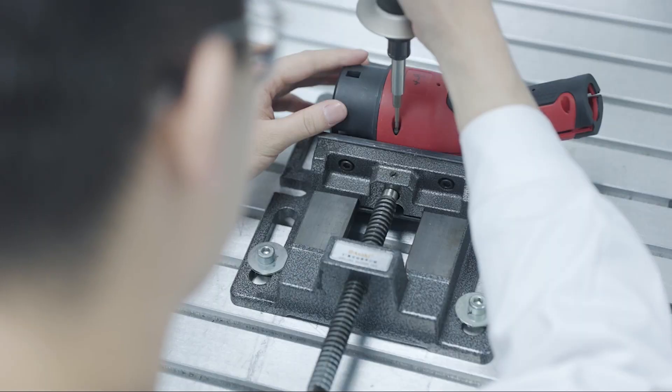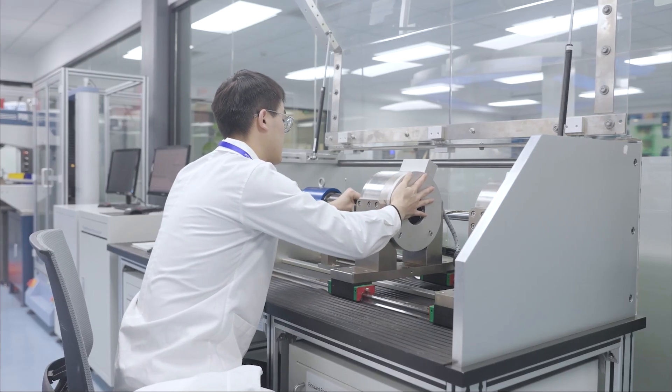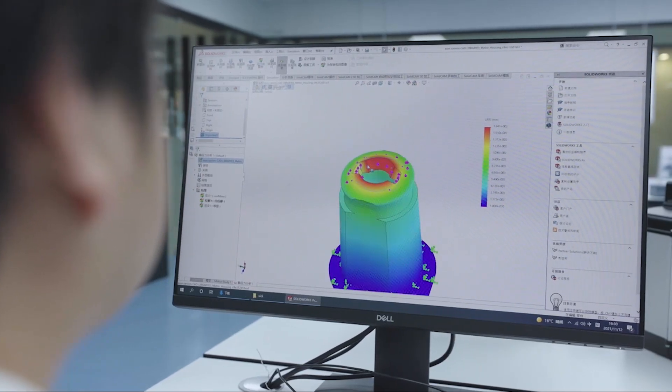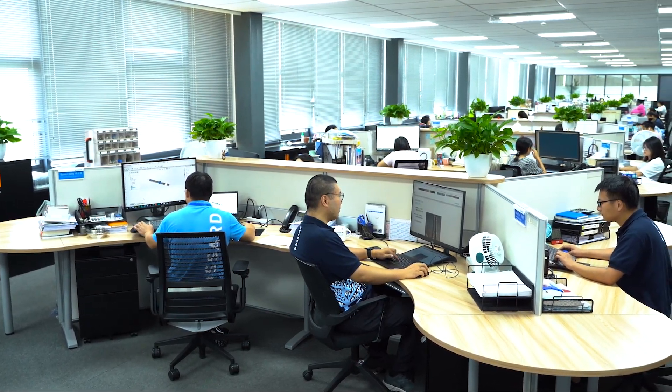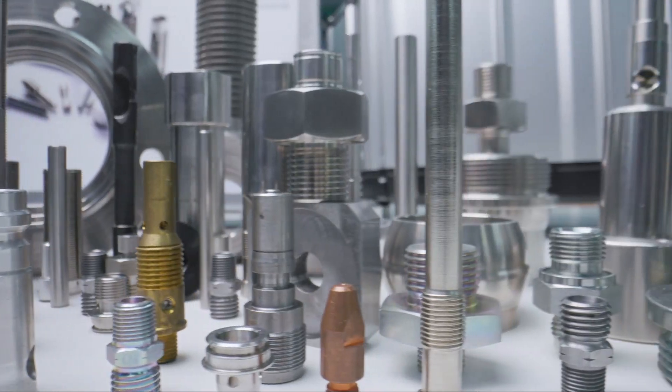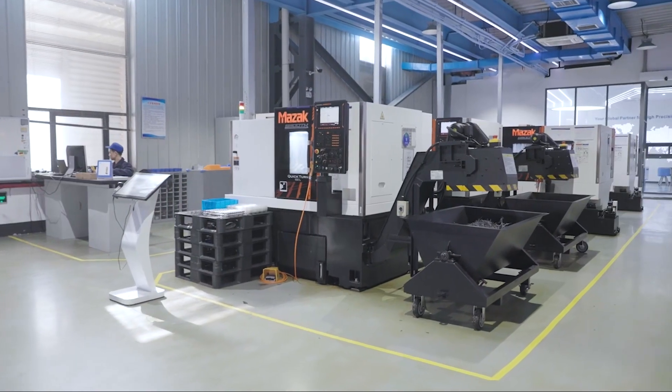Bossert's assembly technology expert service helps customers solve production assembly issues and optimize product design and production processes through a team of engineering professionals. As a professional one-stop provider of machine parts,